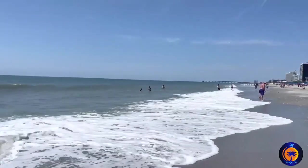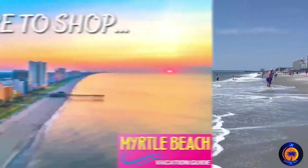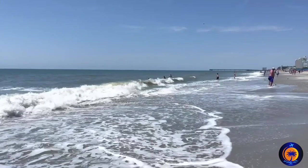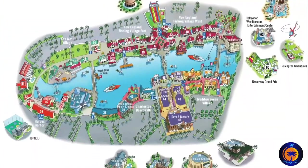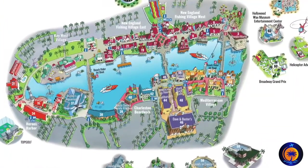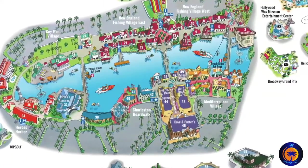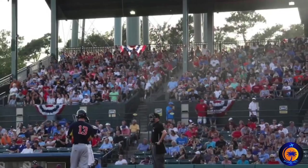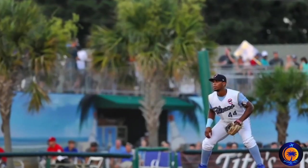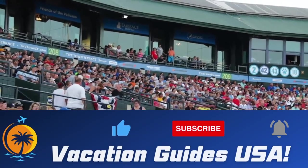When you visit Myrtle Beach, chances are you're going to want to go shopping. Besides the numerous outlet malls, everyone visiting needs to check out Broadway at the Beach, because you're going to find tons of shopping, attractions, and restaurants at this must-see venue. And if you're looking for something different to do, go see a Pelicans game. This Single-A team is a ton of fun to watch, and they play in one of the nicer stadiums in the league.